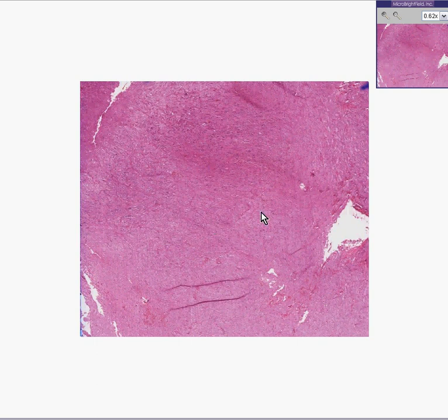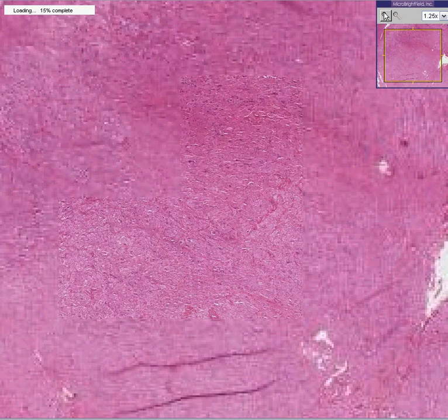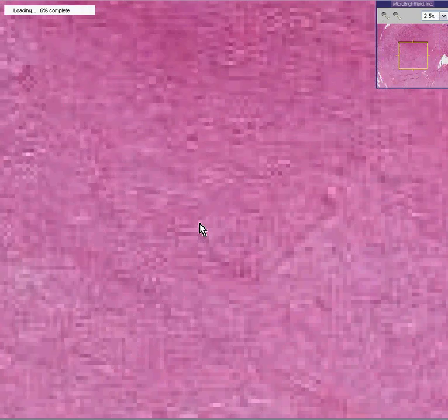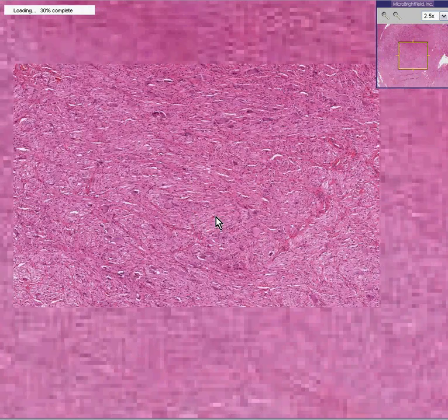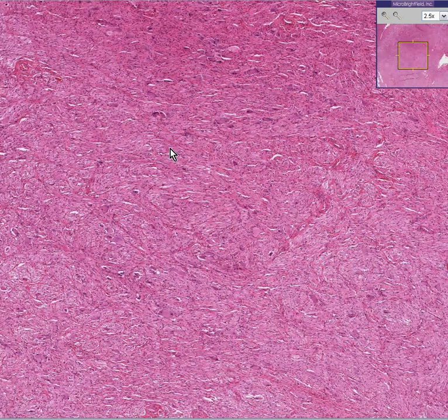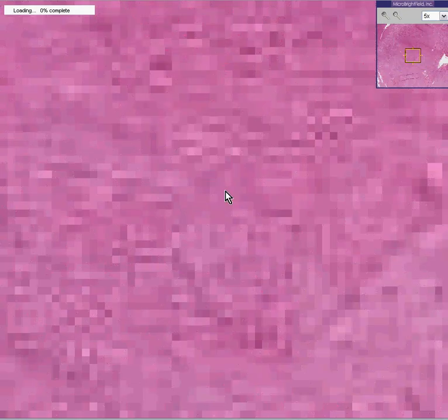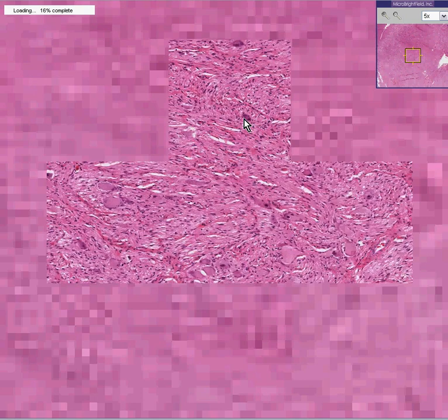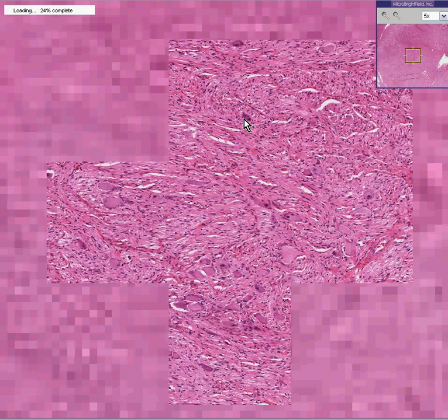This tumor is like a Schwannoma — it's of a peripheral nerve. But the thing that might surprise you is that, in addition, you will see, besides these spindly cells that look like the typical Schwann cells, you are also looking at these bigger things here. Let's look at some of those bigger cells, and lo and behold, they almost look like either neurons or ganglion cells.